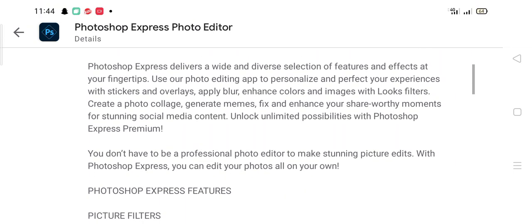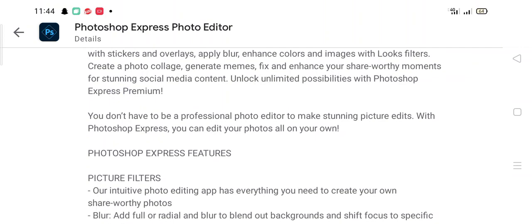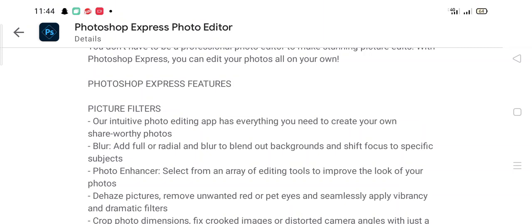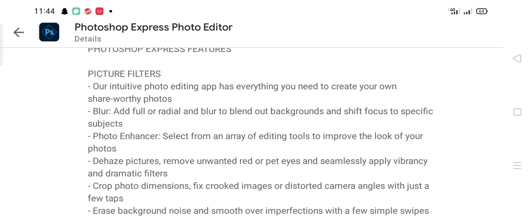Unlock unlimited possibilities with Photoshop Express Premium. You don't have to be a professional photo editor to make stunning picture edits. Photoshop Express features picture filters, and its intuitive photo editing app has everything you need — including full or radial blur to blend backgrounds and shift focus to specific subjects.